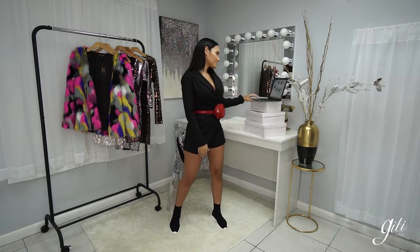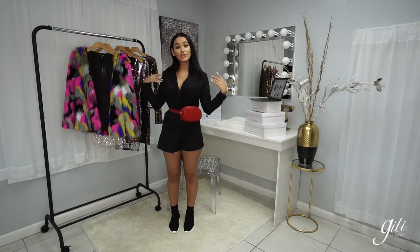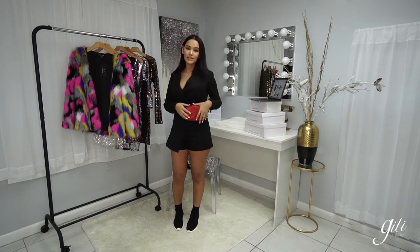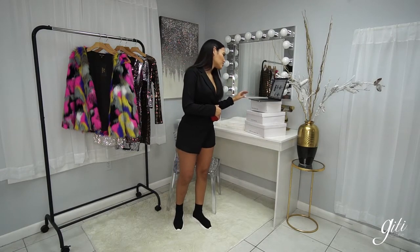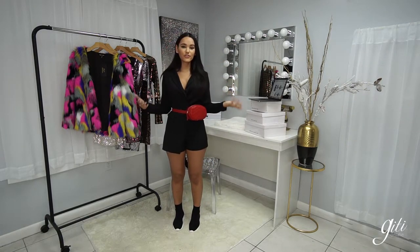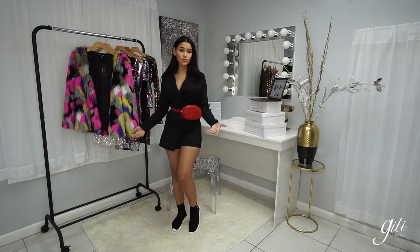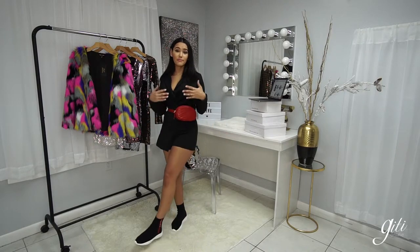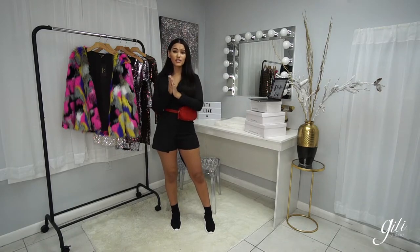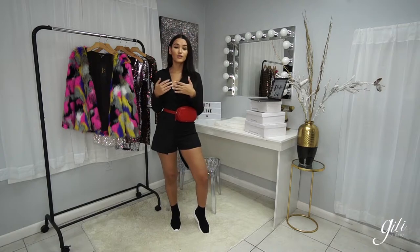As for my look, I am wearing the Down to Business Romper. This look also comes in rust — super cute. I've paired it with some nice little sneakers and the Chevron Classic Fanny Pack Bag, also available in black. It's very trendy nowadays to do the blazer look with fanny packs. You can also do this look without the fanny pack and put some heels to make it very business-like, very classy. I've also seen it with thigh-high boots for a more sexy approach.